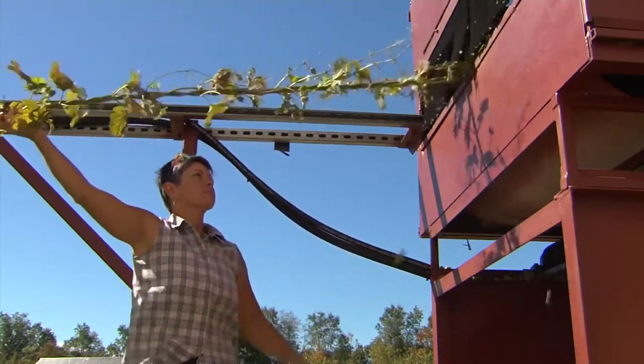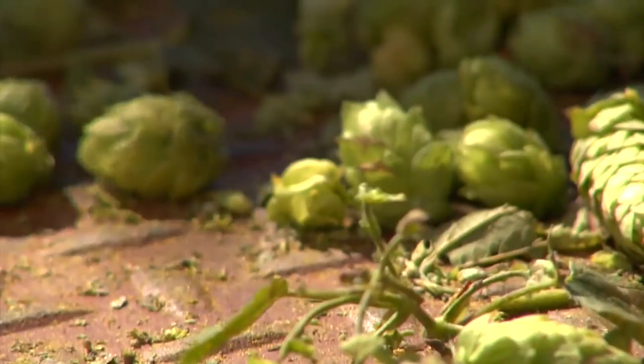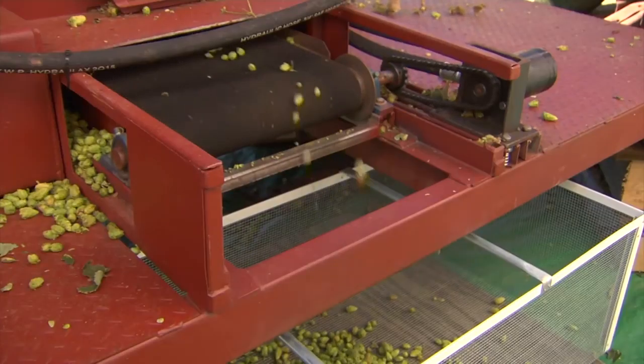Learning to grow hops means embracing the pioneer spirit. There's not the infrastructure in the state, so they've had to manufacture and build some of their own equipment, and buy a lot of equipment. Now that they're harvesting, the big struggles are space — baling the product into compressed bales means they need to store them in really big freezer space, and they'll end up having to rent commercial freezer space. Many of those issues they hadn't foreseen.